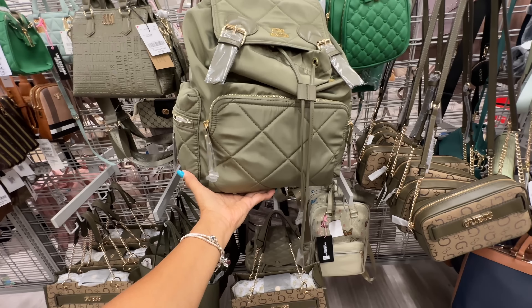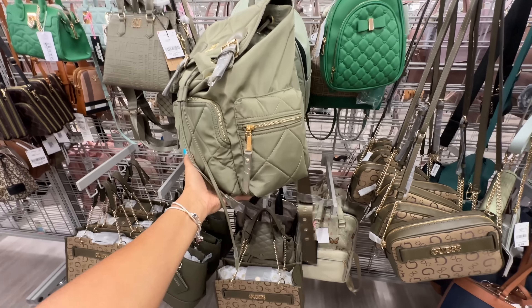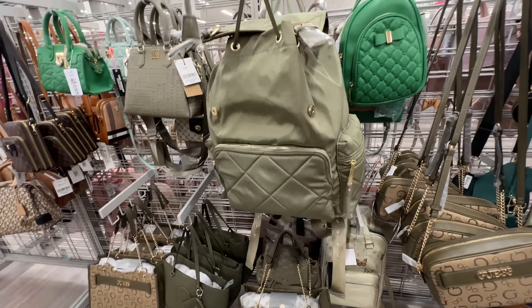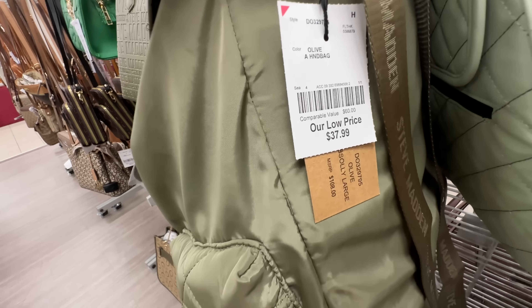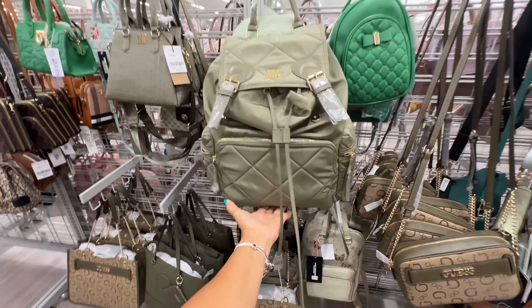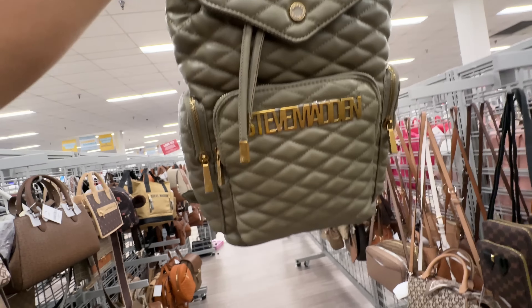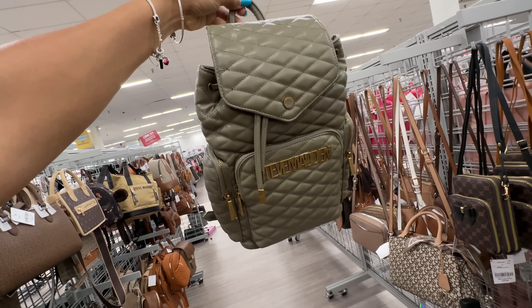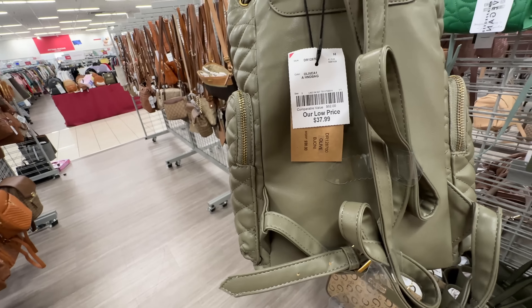This backpack is nice — they had it in the black last week — zipper on the side, I love the quilt design. This would be great for work, school, traveling — it's large, we have a pull string in the front, and it's $38. They call this Sully Large. Oh I like this Steve Madden in the green and gold — quilt design — wow! The color is olive — $38. If you're looking for a nice tote, this is Incline — card case, zip top — it does have a pouch inside — $35.